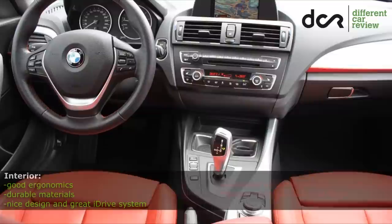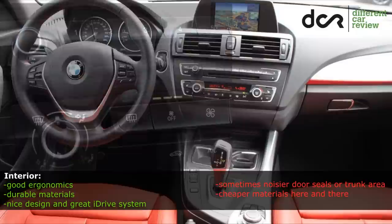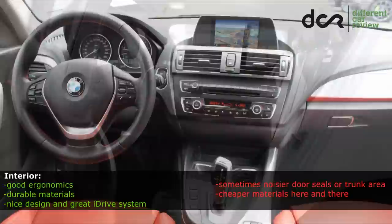The materials in the interior are overall durable, which means that everything looks good in high mileage cars too. Except maybe the radio buttons with the numbers, which can have cracks on the surface.